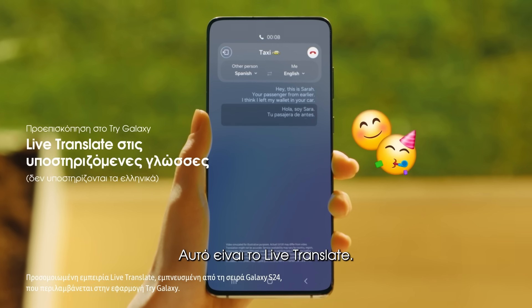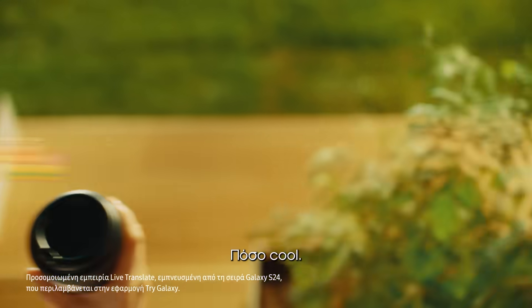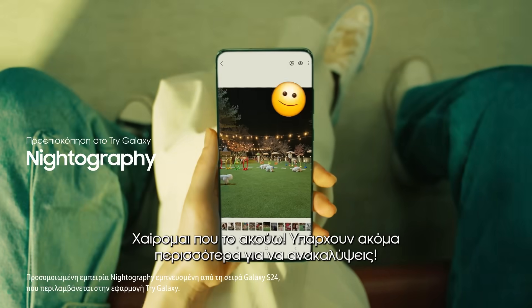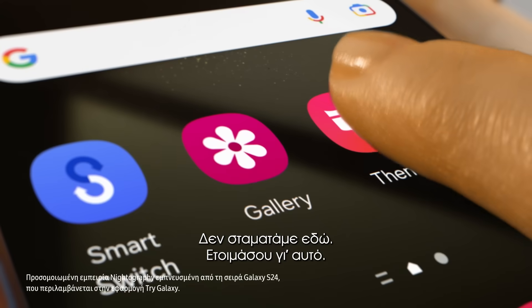Here's Live Translate. Hola, soy Sara, tu pasajera de antes. That's so cool! Glad to hear that. There are even more things to enjoy. So cute!